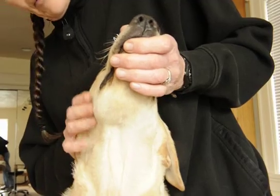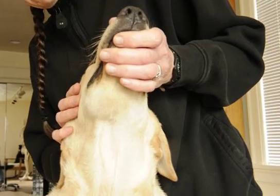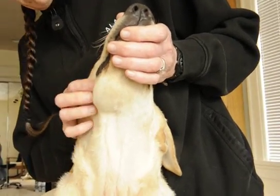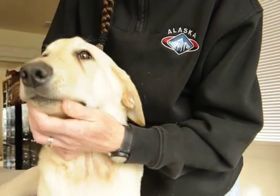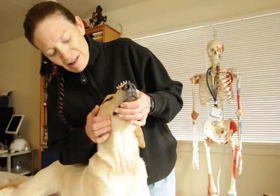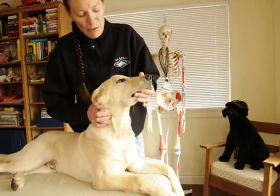Usually these inflammatory processes stop when the dog reaches about twelve to fourteen months of age, and sometimes even a little bit of this bone is reabsorbed. My veterinarian seems to think that this is a lot of bone and it's not going to really reabsorb. So we're hoping that by twelve to fourteen months, a lot of these inflammatory processes will be down and we'll see what functional level Pri will be at.